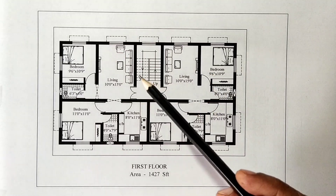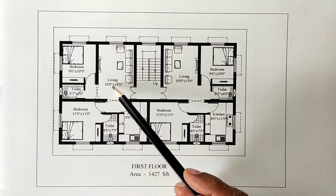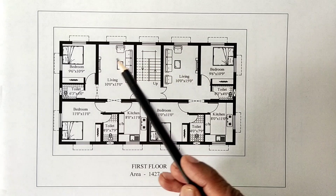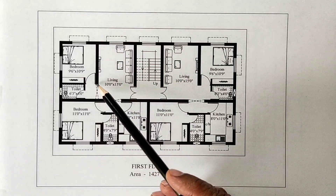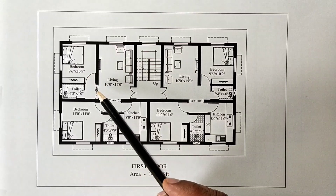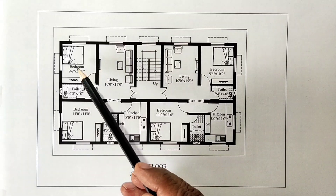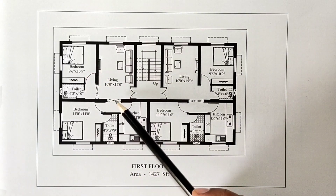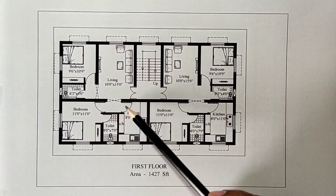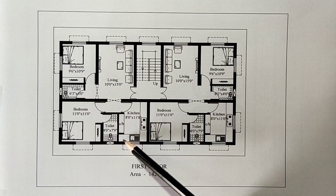In the next unit, there is a main door. There is a living room, 10 feet by 15 feet. The sofa is placed. The TV is placed. There is an arch opening and a common toilet, 6 feet 3 inches by 4 feet. The bedroom is 9 feet 6 inches by 10 feet 9 inches. The arch opening leads to the kitchen, 8 feet by 11 feet. The L-shape kitchen flat.